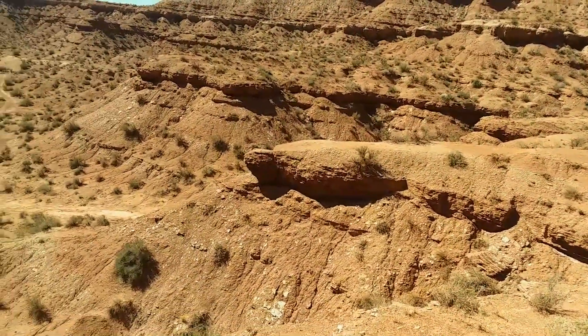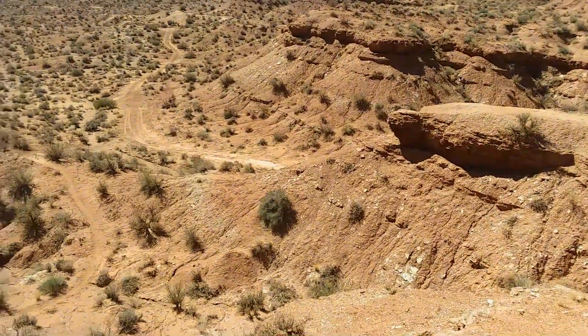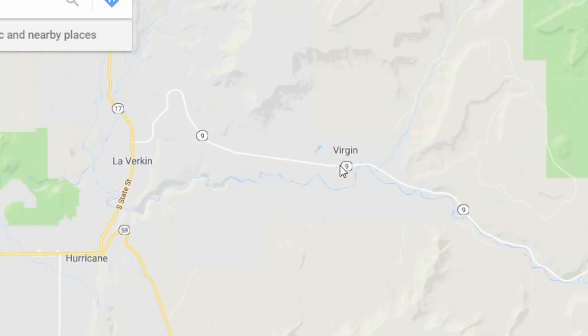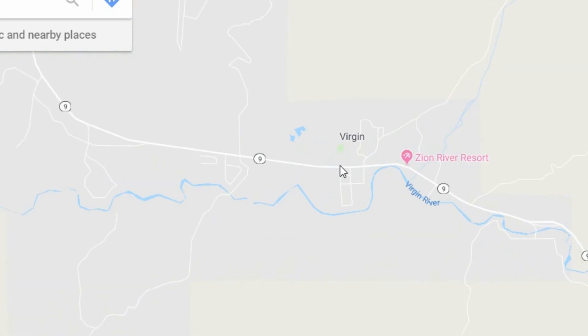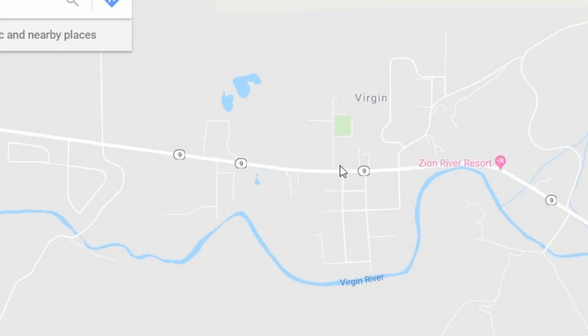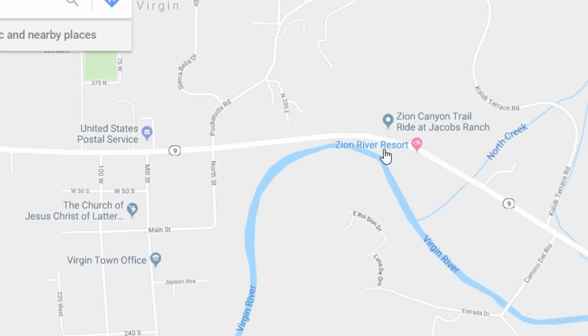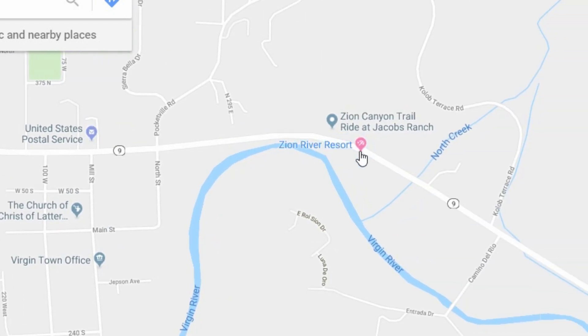Let me click over onto the map. Here we are at Virgin, Utah. Route 9 is pretty much the main road — you have to get on Route 9 to go through Virgin. As you go along Route 9, you'll pass Zion River Resort; there are a lot of signs, you can't miss that. Just a little bit further down, you come to Kolob Terrace Road.